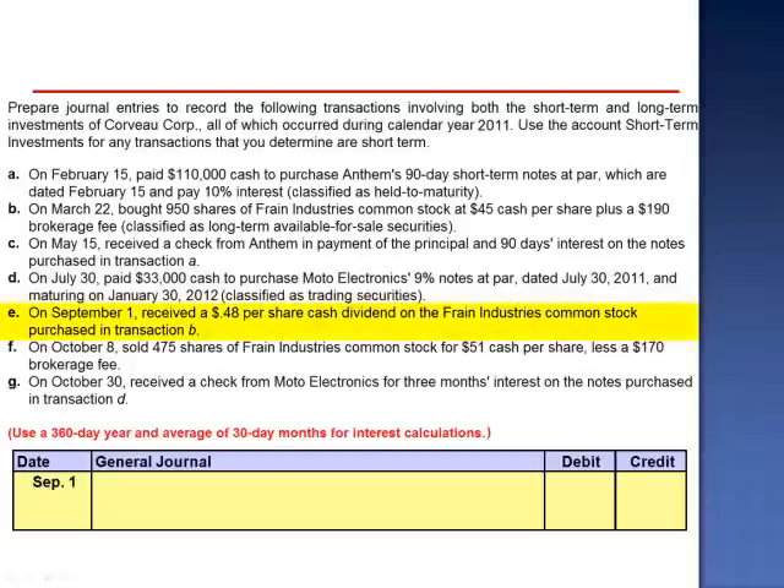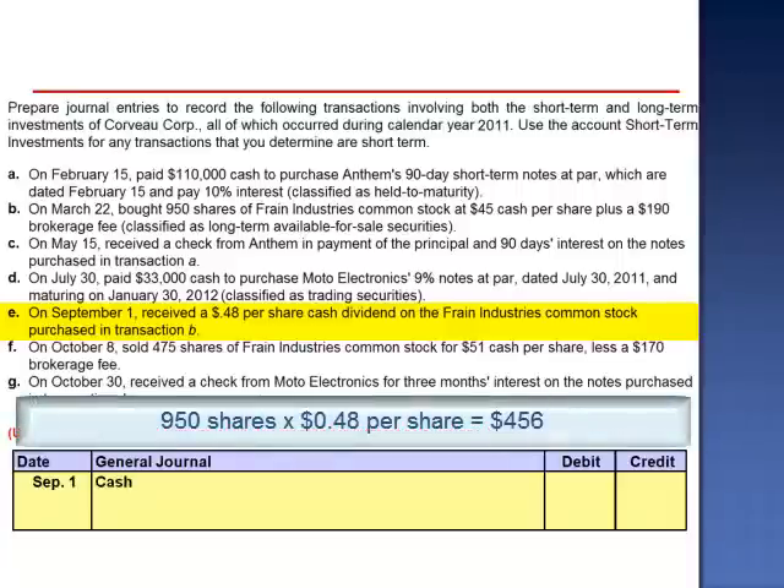Letter E. On September 1st, received a $0.48 per share cash dividend on the Frane Industries common stock purchased in transaction B. The cash receipt is equal to 950 shares multiplied by $0.48 per share, a total of $456, and a credit to dividend revenue.